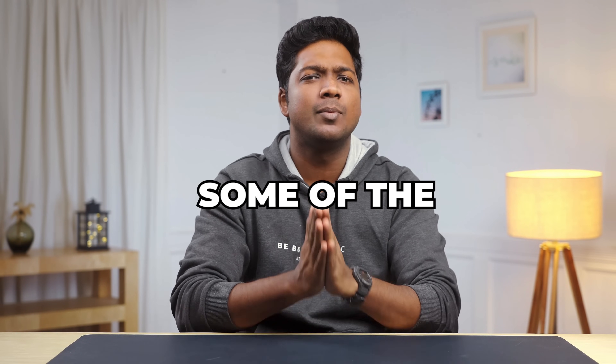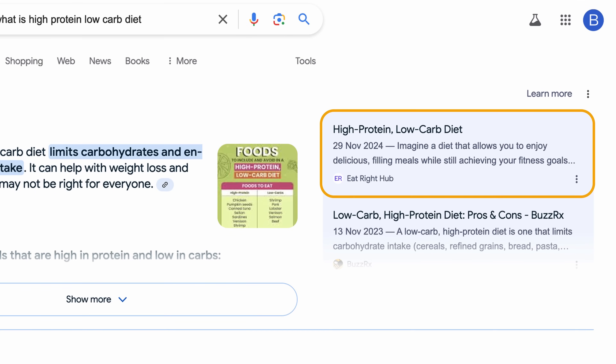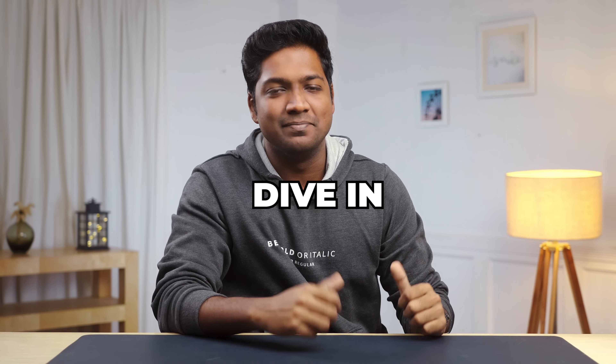In this video, I'll show you some of the proven strategies that'll help your site rank in the new AI overview section. I'm Brian from Webster Learners, so let's get started.